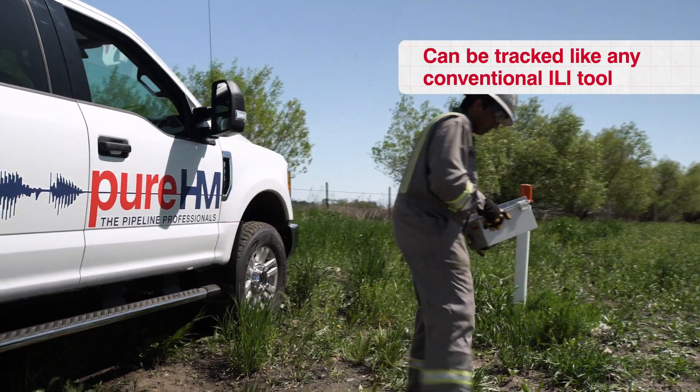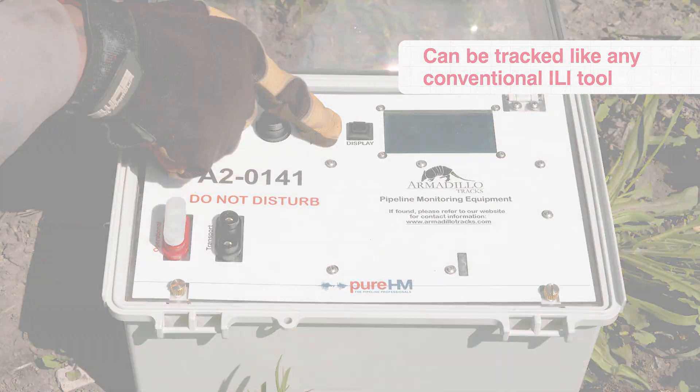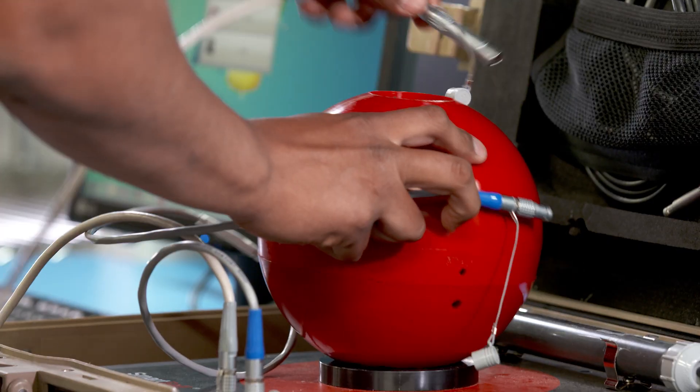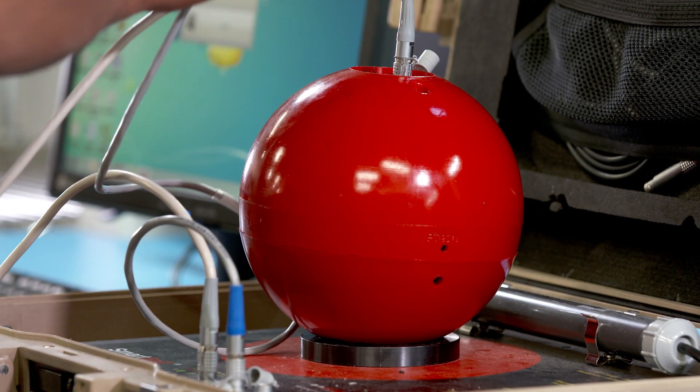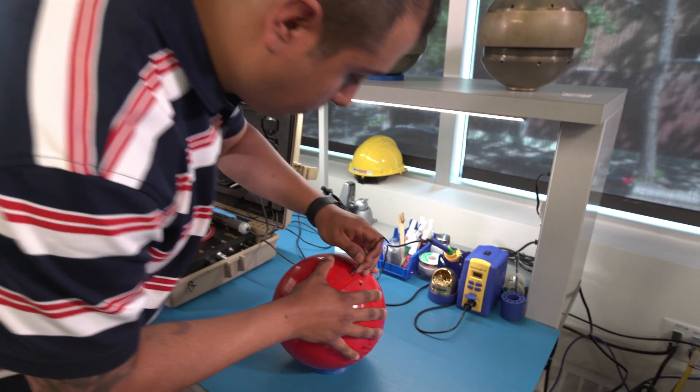The Smartball has a 22Hz transmitter so it can be tracked like any other conventional ILI tool. The future of Smartball is really exciting. We're currently upgrading our shell design and we're always looking to add more sensors so we can provide our clients with additional datasets.